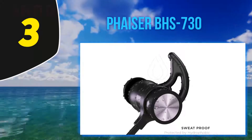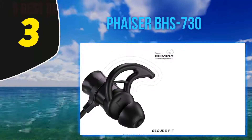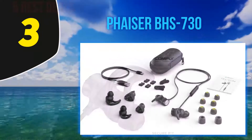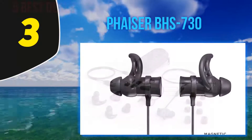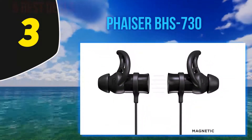When runners look for earbuds, they are often looking for a very specific set of features: good sound, magnetic ends, a secure fit, and sweat-proofing. The BHS-730's high definition sound is provided by 8-millimeter speakers and the Bluetooth 4.1 standard, creating accurate sound reproduction with plenty of bass.